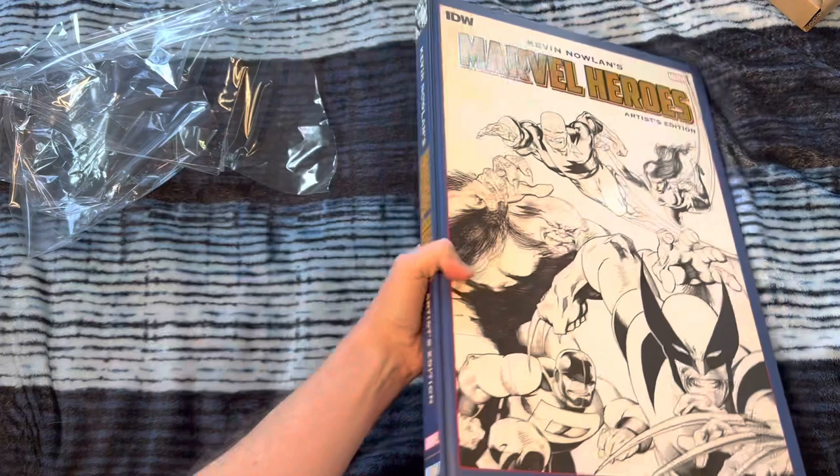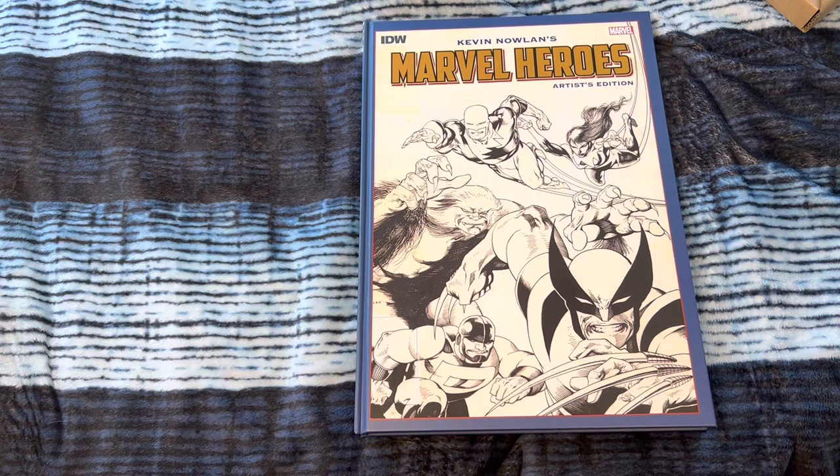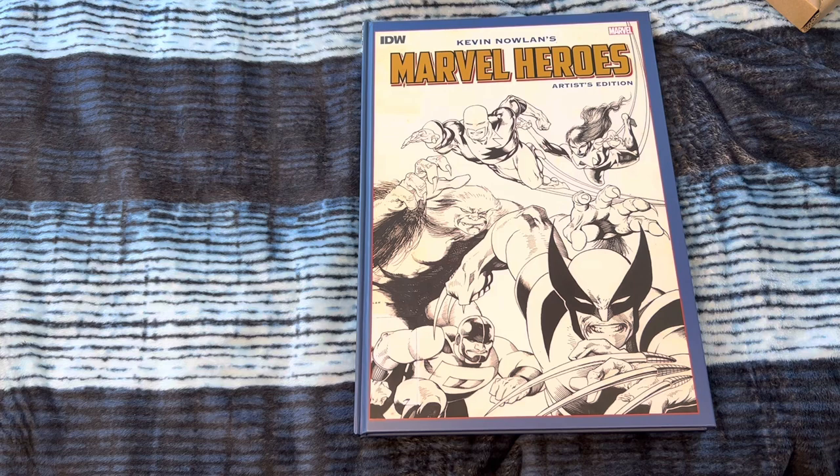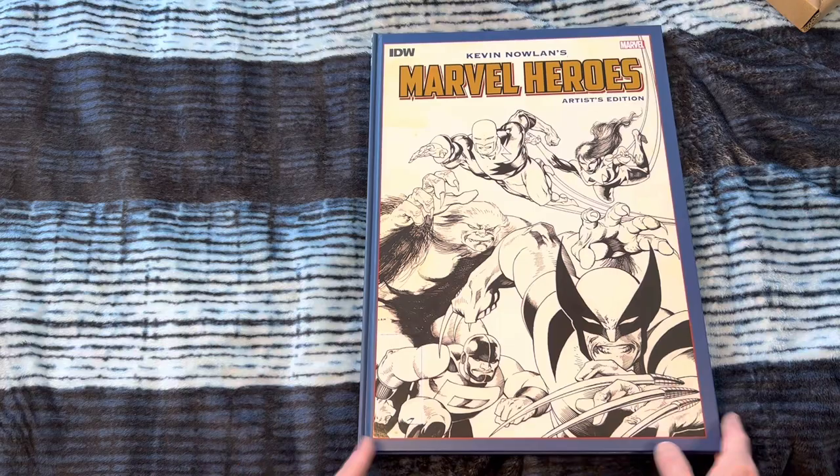Moon Knight — that's when I first discovered Kevin Nowlan's art. It was towards the end of Moon Knight; he did a couple of fill-in issues or something. And then the Outsiders Annual, the villain issue of New Mutants. I just love Kevin Nowlan. He has such a unique style. It's just so interesting.